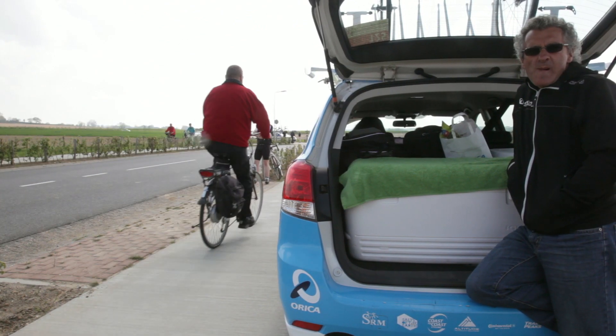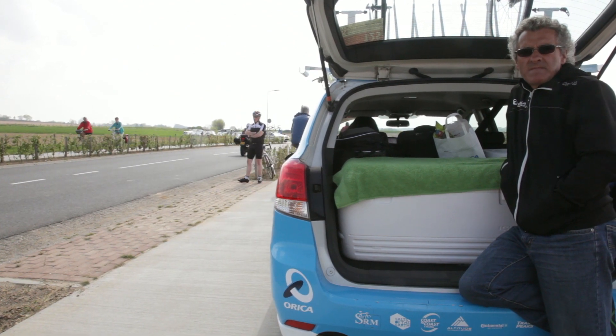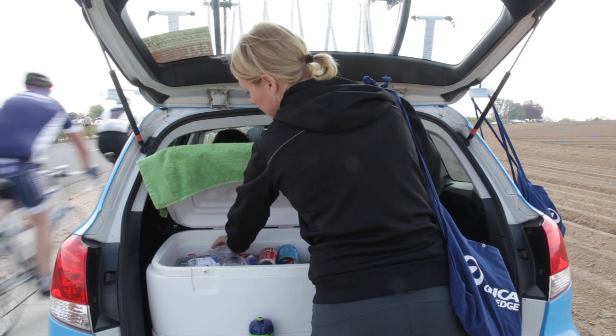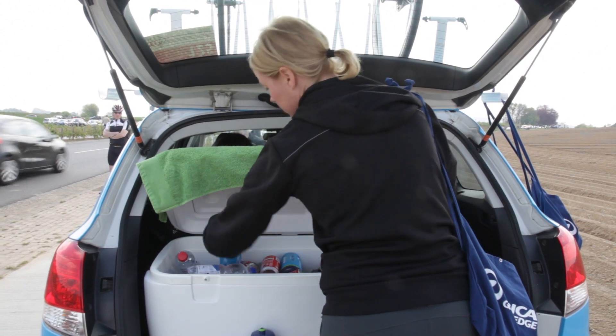Someone else handles luggage — bringing all the riders' bags from their rooms to the truck. Sometimes we also attend breakfast to make sure the riders get their pasta on time, the rice on time, that the omelets are out, and that there's enough bread and coffee. That's more or less the morning job.